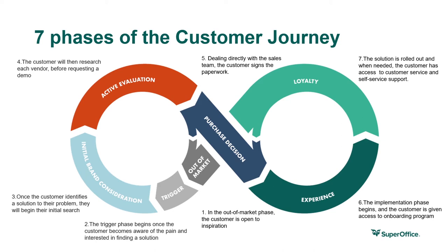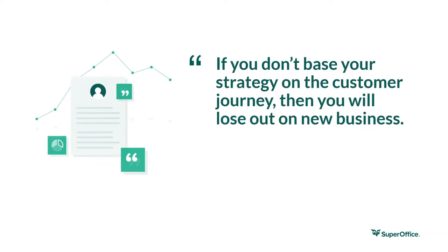This is a simplified version of the customer journey and its key touchpoints, but it shows how important it is for a company to be actively present where its potential and existing customers are. For example, do you actively speak at an industry conference? Is your business listed on vendor comparison websites? Is your website visible in Google search? If you answered no to any of these questions, chances are your potential customers simply won't find you. If you don't base your strategy on the customer journey, you will lose out on new business.